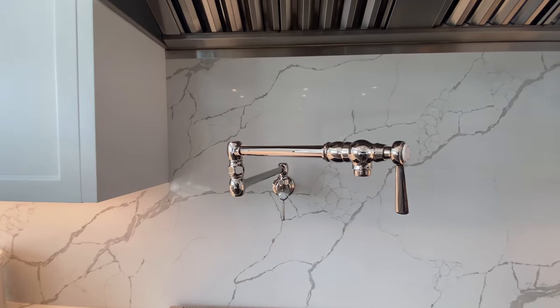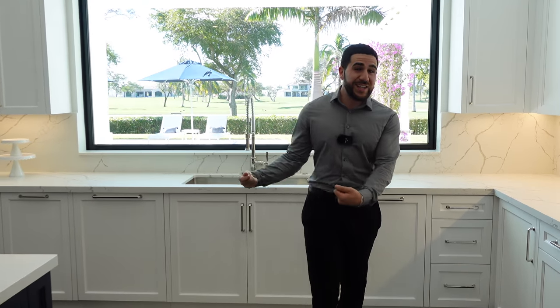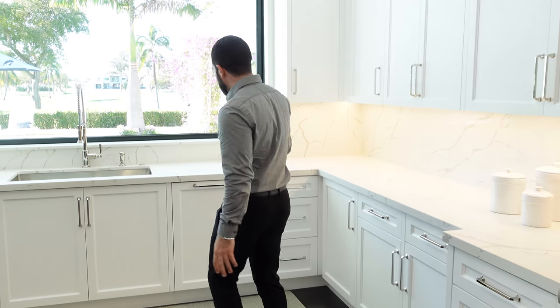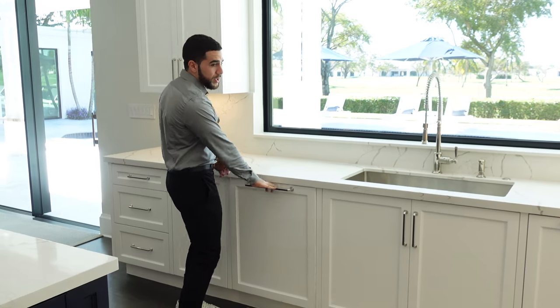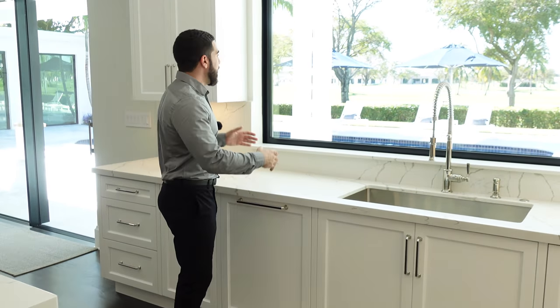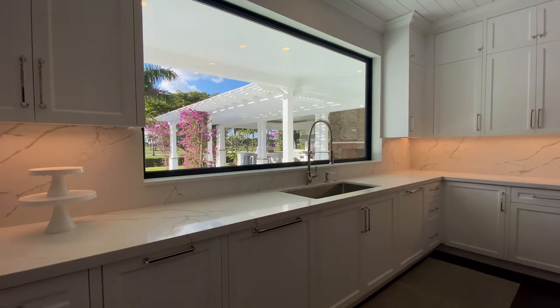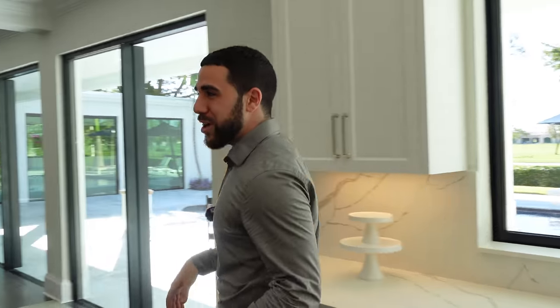There's also a pot filler - no need to lug a heavy pot of water across the kitchen; just place your pot here and it fills up quickly and easily. Further down you have dishwasher number one and dishwasher number two - for a house this size you need both. And there's a movie-theater-screen window overlooking the backyard that makes you want to wash dishes just to stand here and enjoy the view.